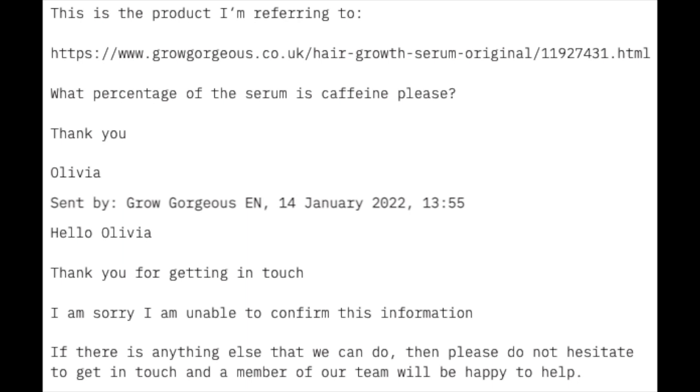I contacted customer service and asked them what concentration of caffeine was in this because I think it was affecting my sleep. After a lot of back and forth, they essentially told me they didn't know. I'll try and put a screenshot of that conversation in this video. But cutting a long story short, if you are sensitive to caffeine, I would do what I did — only use this first thing in the morning, and don't use it after lunch or in the evening because it might affect your sleep.